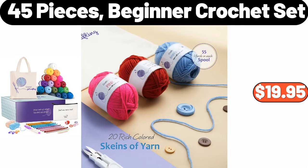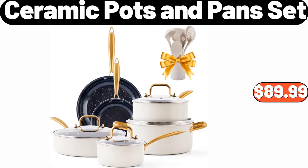45-Pieces Beginner Crochet Set, $19.95. Ceramic Pots and Pans Set, $89.99.